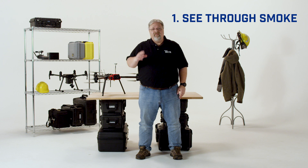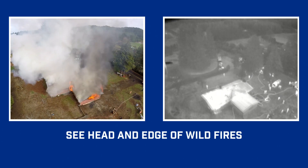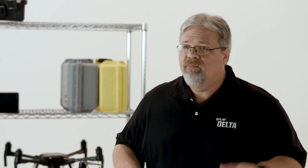But most of these same capabilities can be gained from a thermal drone. Number one: see-through smoke. A lot of people who are new to thermal imaging don't realize how well thermal cameras can see through smoke. This can give incident commanders an invaluable tool for seeing the head and edge of wildfires or forest fires, as well as keeping track of the location and safety of their crews, both around structure fires and in wildfires.